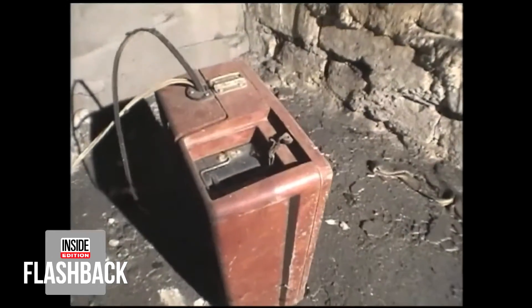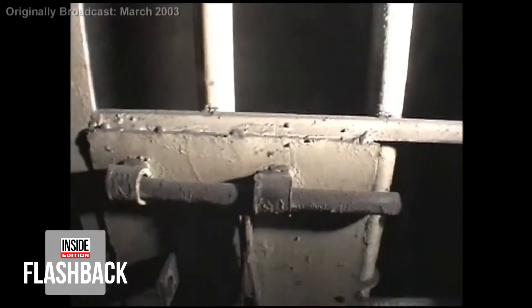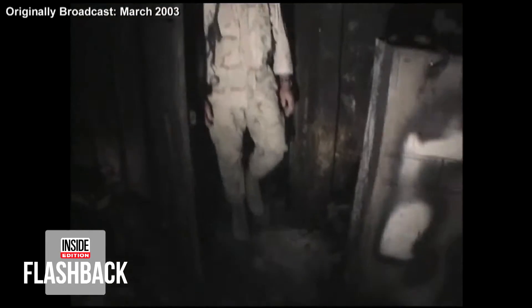But the most disturbing part of our tour came when we were shown a car battery with wires attached. The U.S. military says the battery may have been used as a weapon of torture — a horrific device that could cause extreme pain or death during barbaric interrogations. Electric shock, something along those lines, but that's the only cell that we found anything like that in. It's difficult to imagine exactly what may have happened here, but anyone destined for this torture chamber is surely grateful it has now been destroyed.